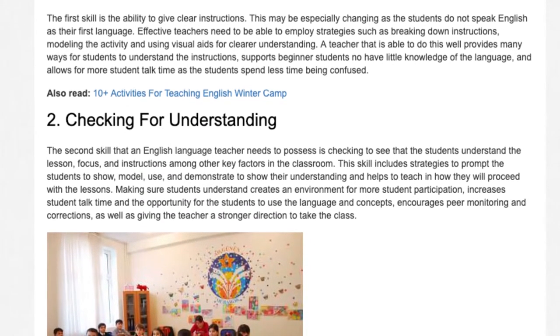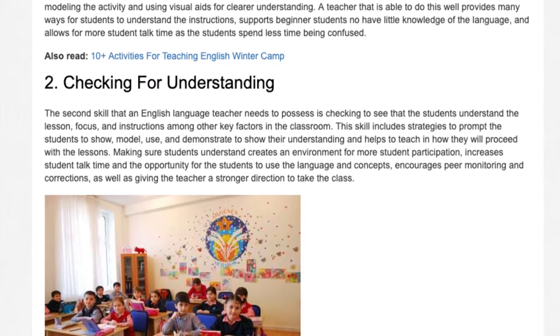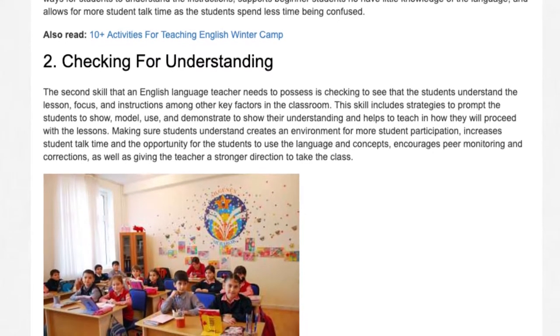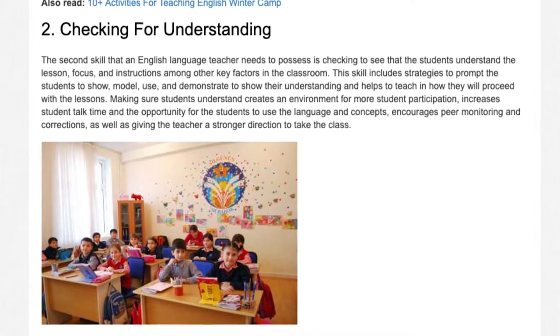Making sure students understand creates an environment for more student participation, increases student talk time and the opportunity for the students to use the language and concepts, encourages peer monitoring and corrections, as well as giving the teacher a stronger direction to take the class.